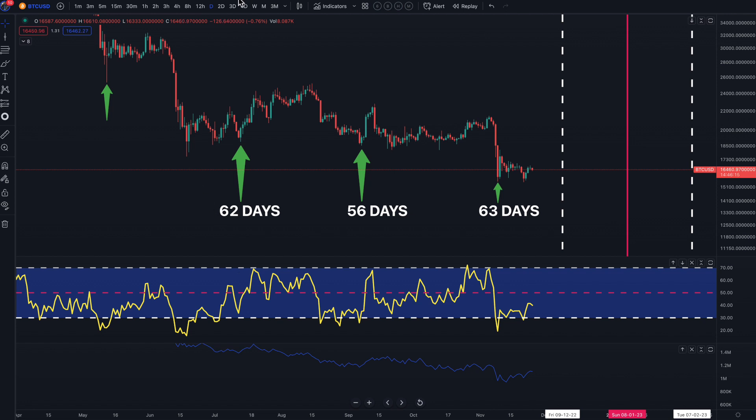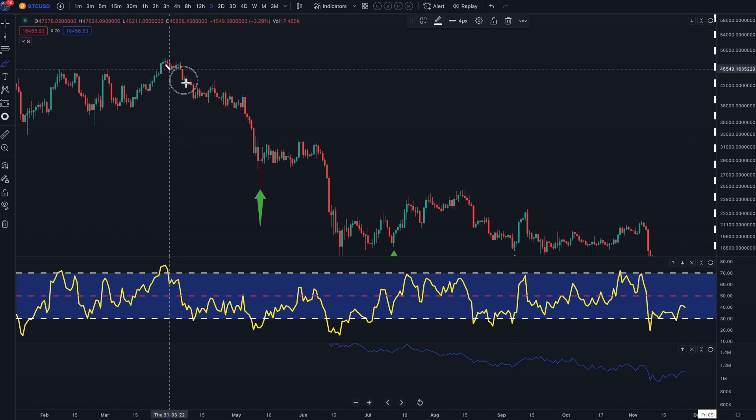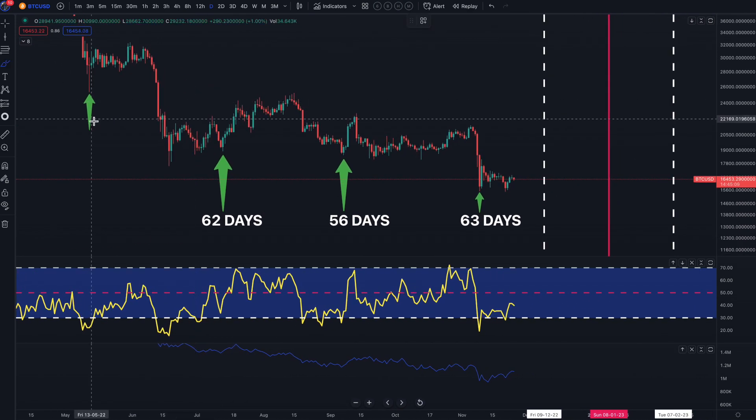We're going to start on the daily chart. These are the cycles I've been showing you — the last four cycles. The market came back down from the $48,000 and we had a big run down, then got very strong support at a point that marked the end of the 60-day cycle. From that point to the end-of-cycle low was about 62 days; the next cycle was about 56 days. And the current cycle ended here on the 9th of November with the fall of the FTX scandal.